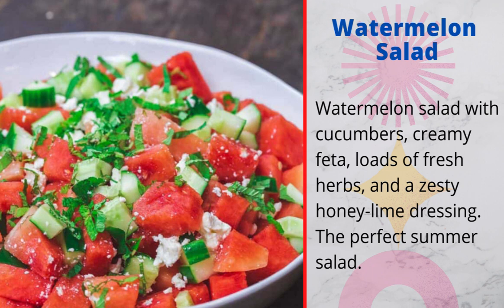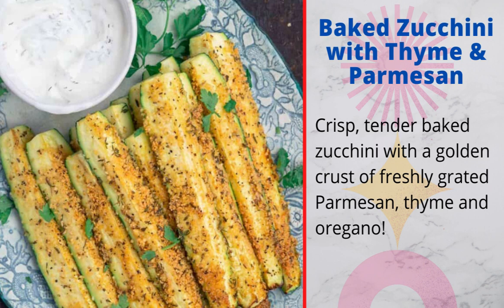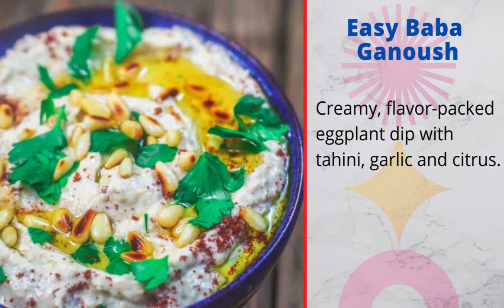10. Watermelon salad: watermelon salad with cucumbers, creamy feta, loads of fresh herbs, and a zesty honey lime dressing — the perfect summer salad. 11. Loaded chickpea salad: chickpeas and loads of fresh veggies make the perfect Mediterranean-style chickpea salad. You can add a side of eggplant for a complete vegetarian lunch. 12. Baked zucchini with thyme and parmesan: crisp, tender baked zucchini with a golden crust of freshly grated parmesan, thyme, and oregano. 13. Easy baba ganoush: creamy, flavor-packed eggplant dip with tahini, garlic, and citrus.